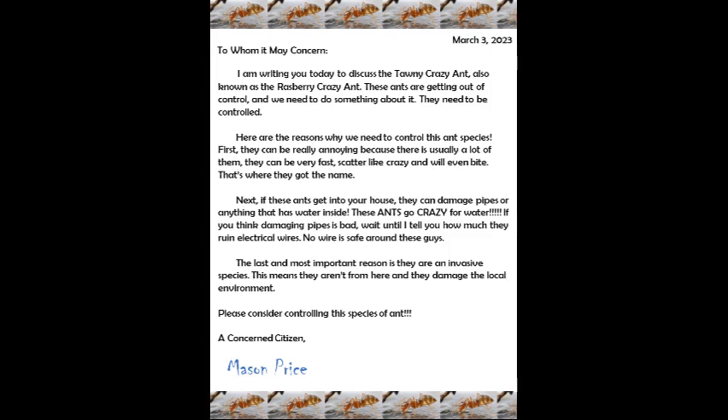First, they can be really noisy because there's usually a lot of them, and they can be very fast, scatter like crazy, and will even bite. Okay, that's where they got the name. Next, if these ants get into your house, they can damage pipes or anything that has water inside.